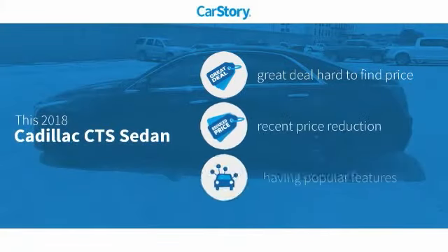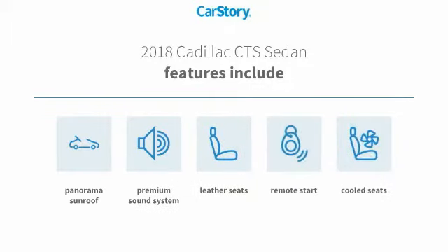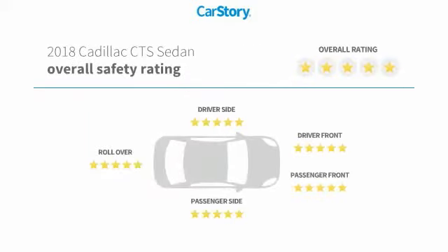Car Story Research indicates this vehicle as being a great deal that is hard to find at this price — a reduced price — and with popular features. Features also include remote start, premium sound system, leather seats, cooled seats, and panorama sunroof, with these ratings.